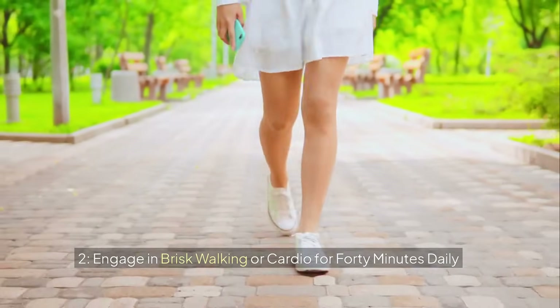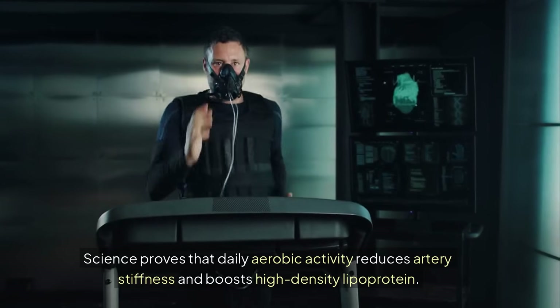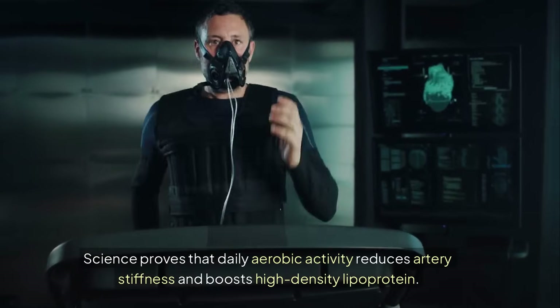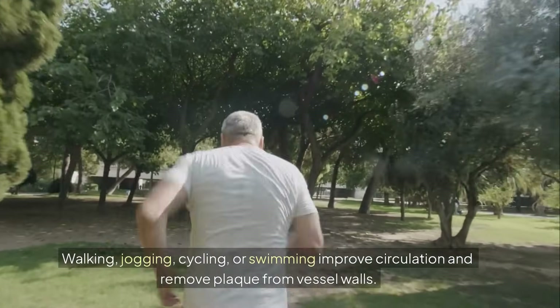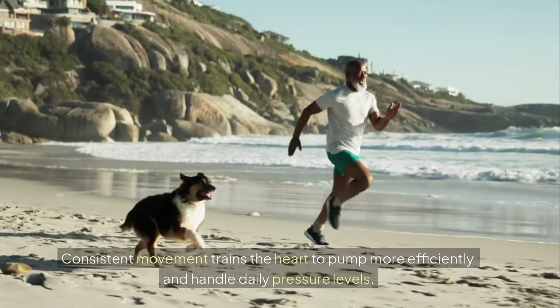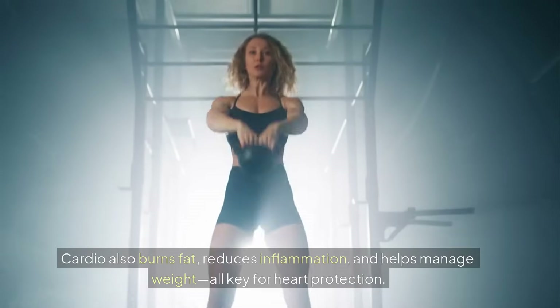2. Engage in brisk walking or cardio for 40 minutes daily. Science proves that daily aerobic activity reduces artery stiffness and boosts high-density lipoprotein. Walking, jogging, cycling, or swimming improve circulation and remove plaque from vessel walls. Consistent movement trains the heart to pump more efficiently and handle daily pressure levels.